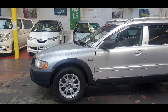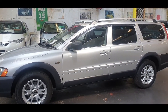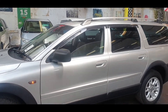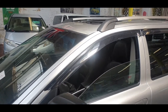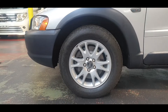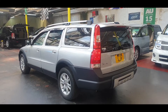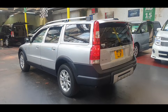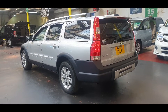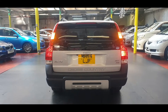Fully loaded, this one is a fresh import from Japan, just been registered and ready to go. It comes with privacy glass, roof rails, sunroof, and black leather interior. The engine is running at the moment so you can see there is no smoke — it is really nice and quiet. XC70 Cross-Country 2.5 turbo, all-wheel drive.